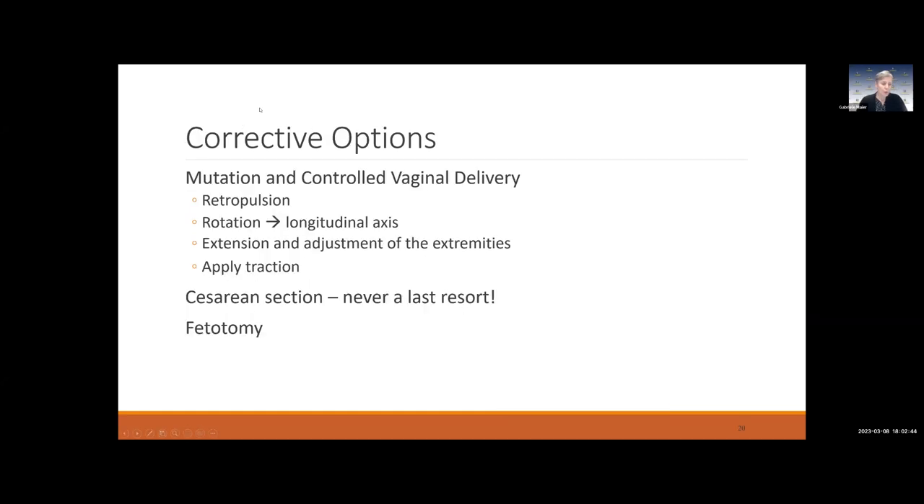The options to correct dystocia include mutation and controlled vaginal delivery: you realize something isn't progressing, go in, correct the malposition or posture, and apply traction to get the fetus out. Often you'll need to do what we call retropulsion — pushing the fetus a little bit back into the uterus because the vagina is narrow and you don't have much room to manipulate legs. Do this when the cow is not pushing — you don't want to work against her.